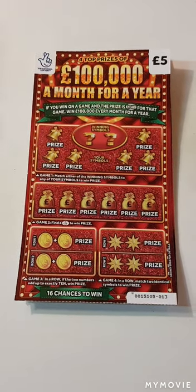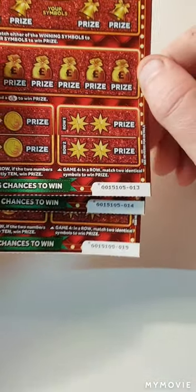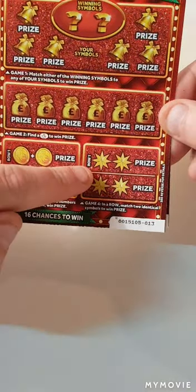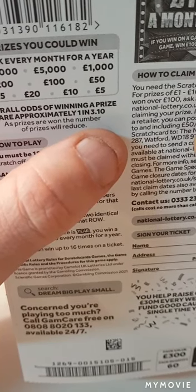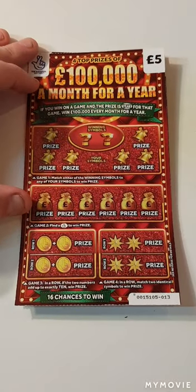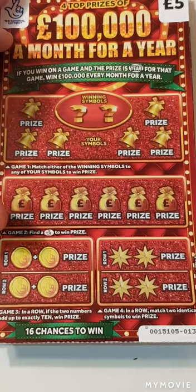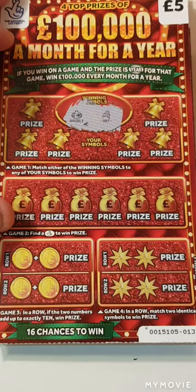Hi there guys, Mr. Scratch here. We managed to get the new £100,000 a month for a year scratch cards - cards 13, 14, and 15. We have to match our winning numbers, find the fingers, and add up to 10, or match two symbols. The odds are one in 3.10 and those are the prize amounts. Let's get scratching and see if we can get a winner. We're looking for the bubble and a hat.